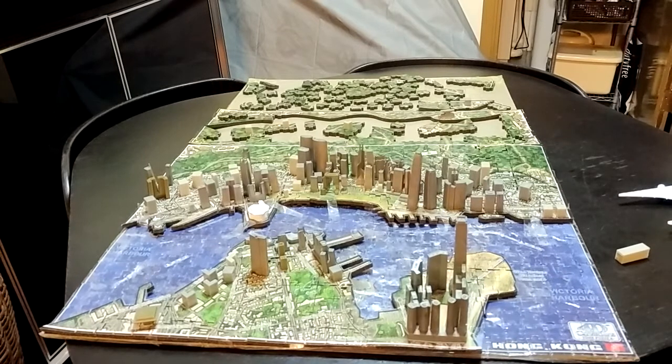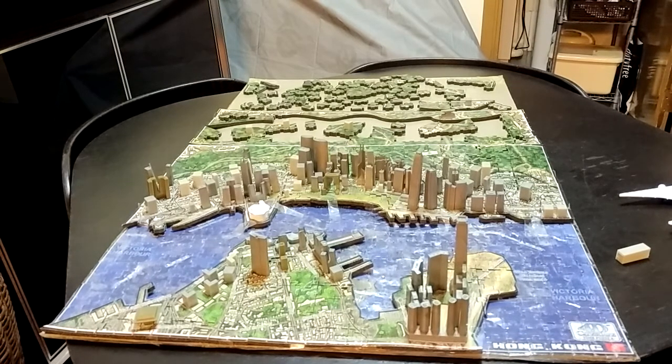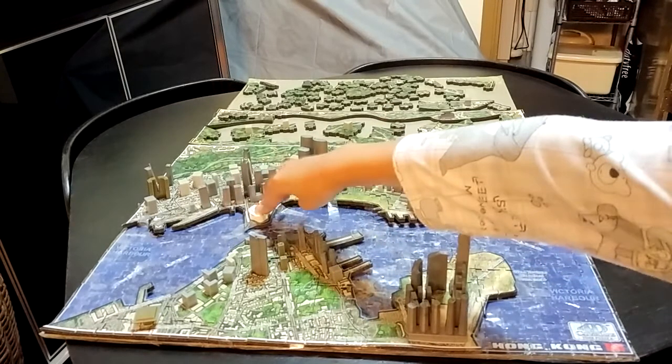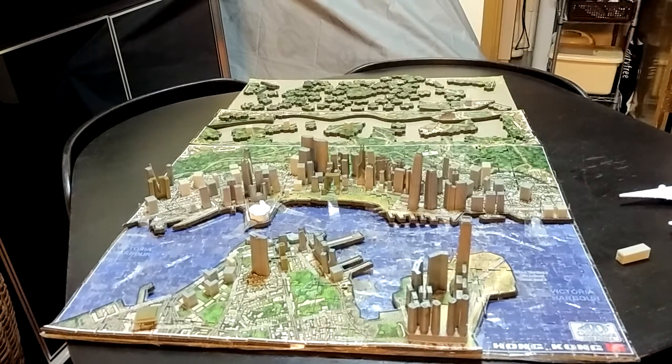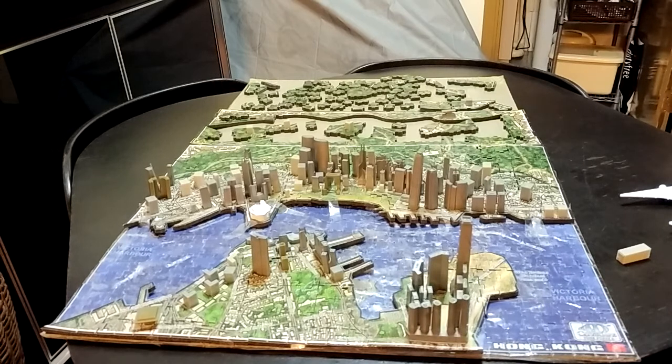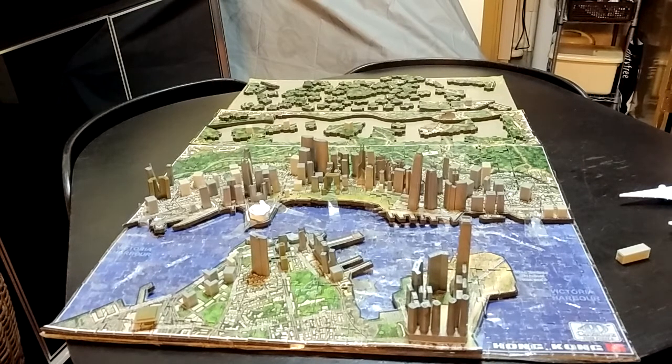I'm going to show you more buildings, like this one. This is the HKCEC — the Hong Kong Convention and Exhibition Centre building, built in 1988. You can take a look at all sorts of things there, and in the summer holidays there will be three different festivals and exhibitions: the toy fair, the anime fair, and the food fair.